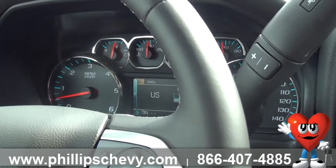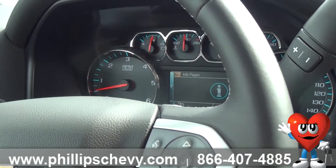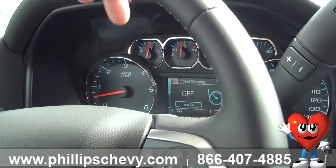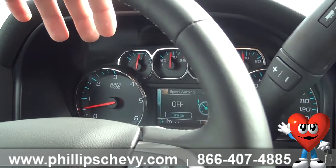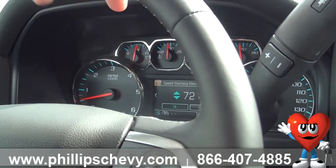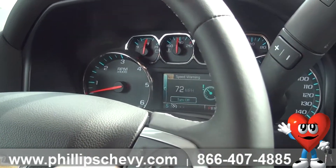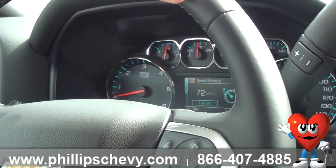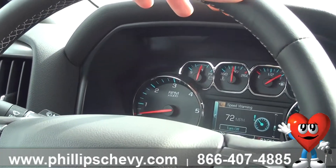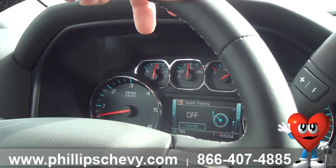And then we've got our settings menu. You can switch from US measurements to metric measurements, adjust info pages, and set a speed warning. If you've got a lead foot like I do, you can set this. Let's turn this on — we're going to set a speed warning to 72 miles an hour, since they just changed the interstate speed limit to 70. So now anytime I go above 72 miles an hour, it's going to chime and let me know that I'm going faster than my speed warning was set at.